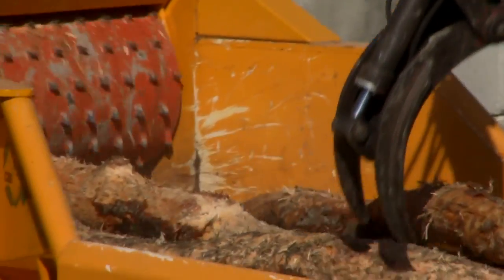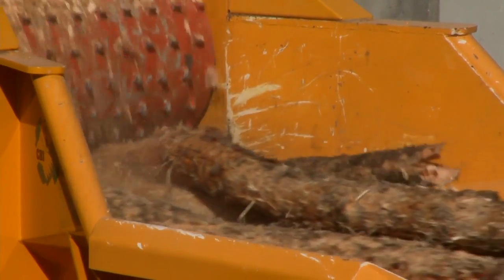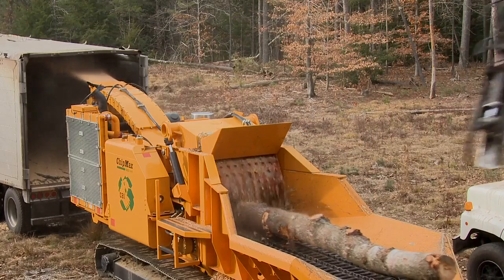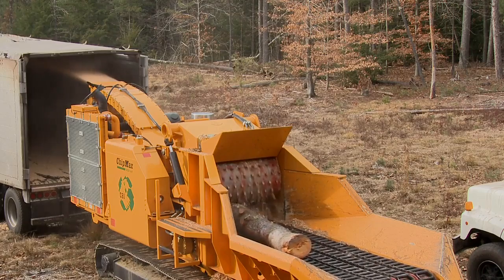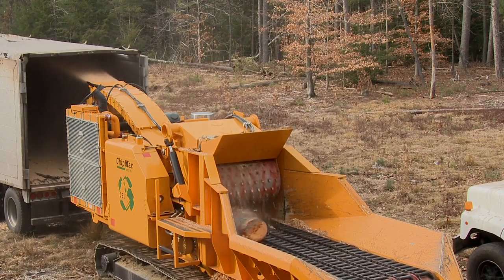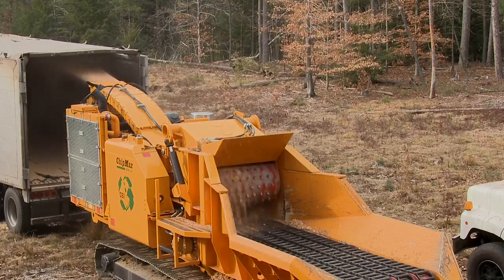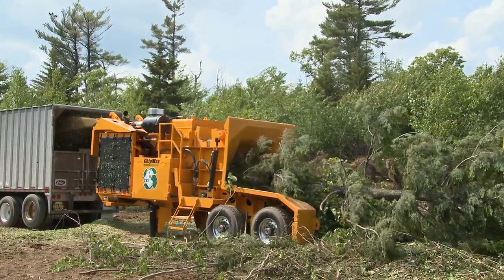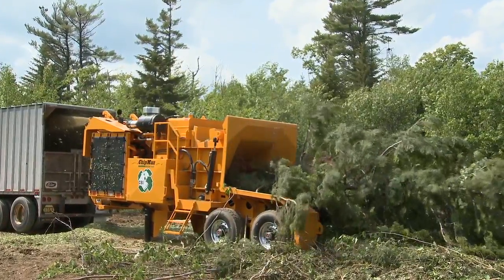At CBI, we build machines based on total ownership rather than compromising quality, ensuring the greatest level of uptime and reliability. Whether you're in your backyard or at a remote location, you can rely on the ChipMax to stay running and get the job done. The ChipMax 484 is built to be what other machines in its class are not: productive, strong, uncomplicated, and a damn good investment.